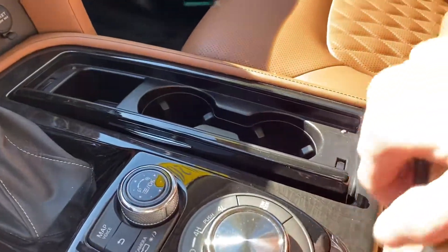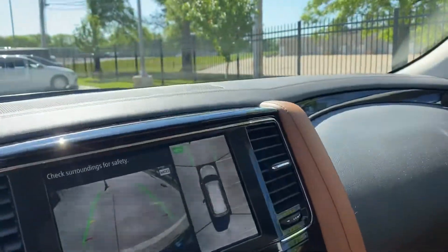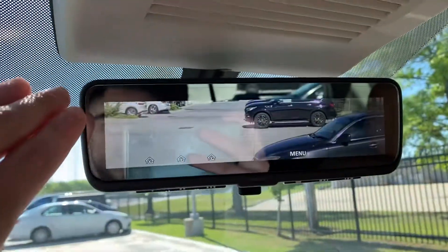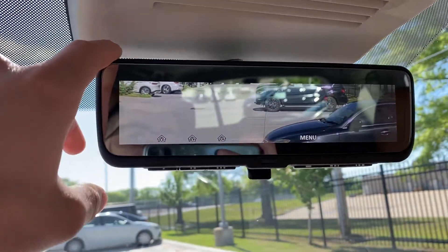You've got a couple of cup holders in the front here — this is your center console, it's got a nice felt lining in it. And we'll look at the rear view mirror, and it's actually digital. I thought that was really neat and really cool.